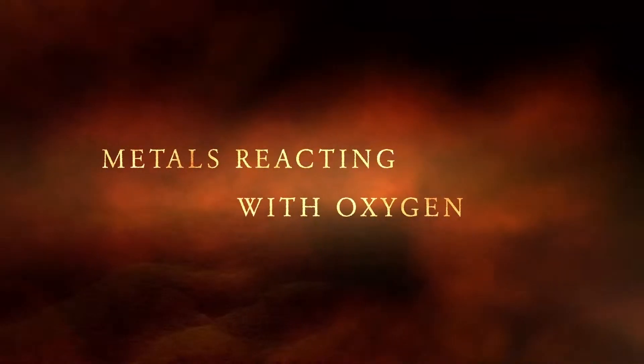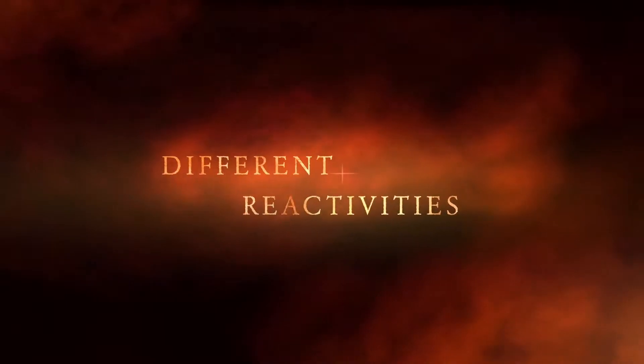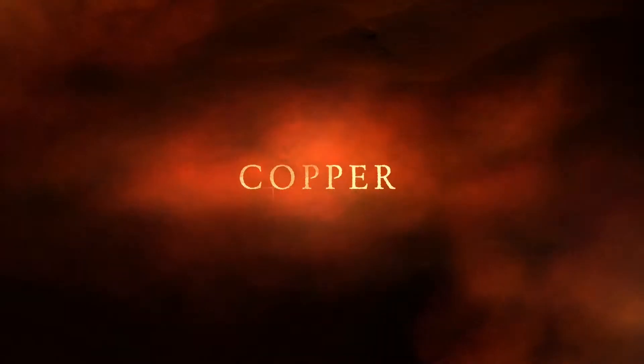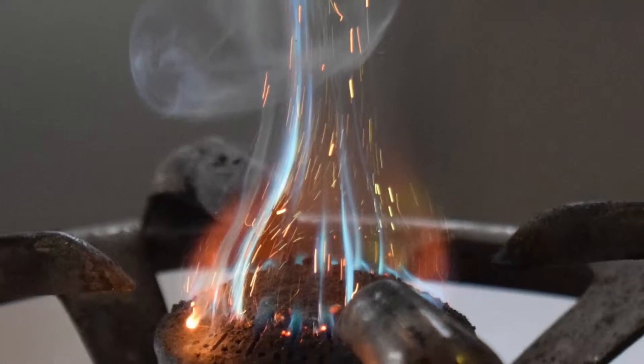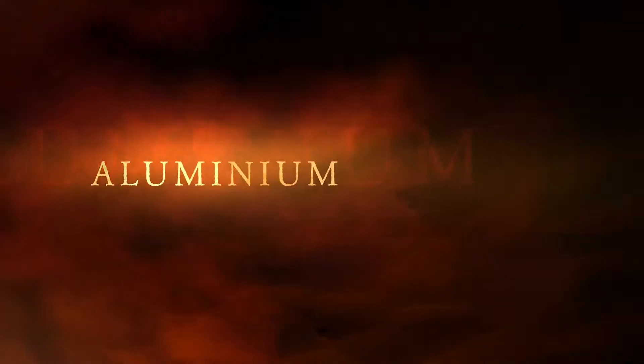Experiment number 35: metals reacting with oxygen. We can conduct a comparative study of how reactive different metals are by reacting their powdered versions with oxygen in a flame.